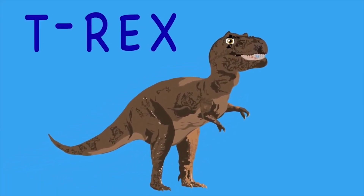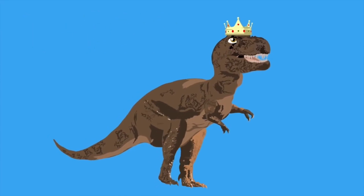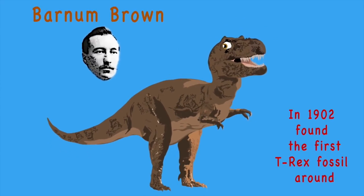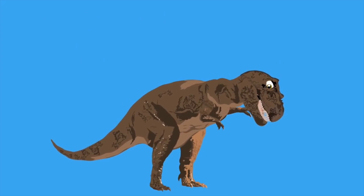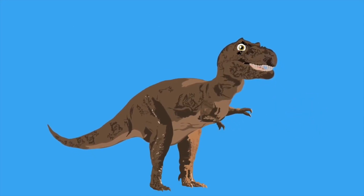It's the T-Rex, a top carnivore. It's the T-Rex, king of the dinosaur. A paleontologist named Barnum Brown in 1902 found the first T-Rex fossil. Tyrannosaurus Rex was named in 1905 by Henry Fairfield Osborn — that's when T-Rex entered our lives.